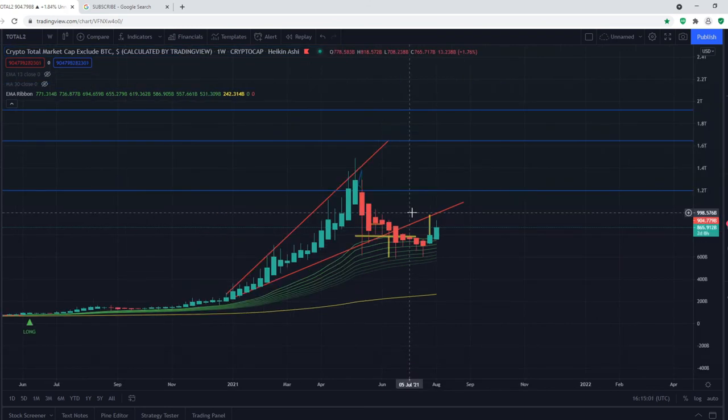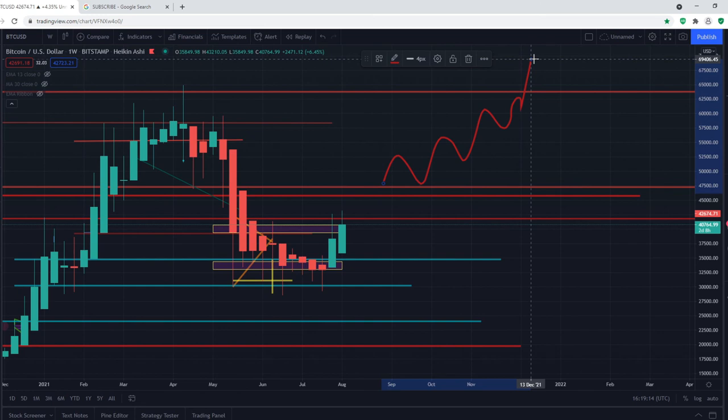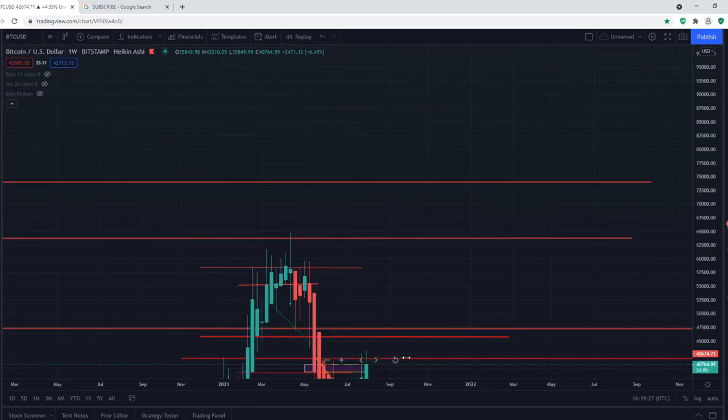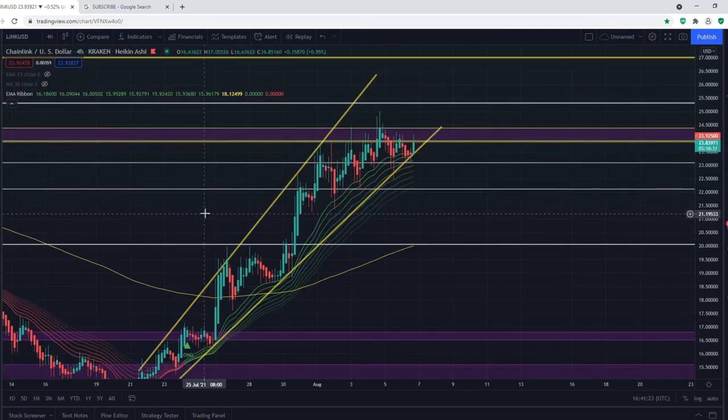I think we will still see a massive move to the upside for the crypto total market cap excluding Bitcoin. Bitcoin looks like it has bottomed out at around $30K and has been moving upwards, though currently finding some resistance at around $42,000. If we break that, we can move up to $45,000 to $47,000. If we break that as well, I think we'll be seeing new all-time highs, potentially reaching $80,000 to $100,000 — though we might see a small pullback at $75,000. Breaking $47,000 is key to seeing new all-time highs for Bitcoin.